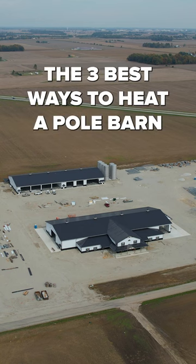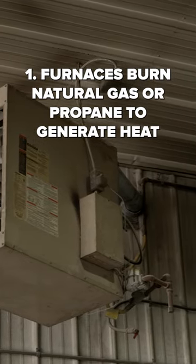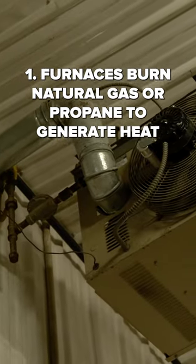The three best ways to heat a pole barn. 1. Furnaces. Furnaces burn natural gas or propane to generate heat.